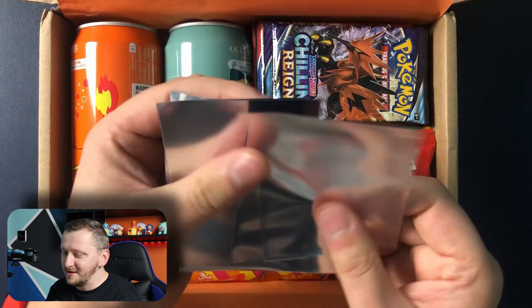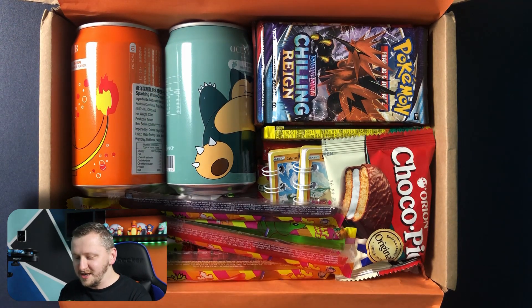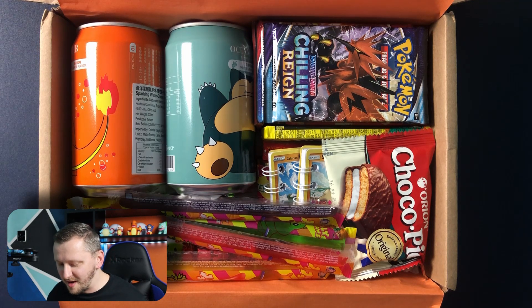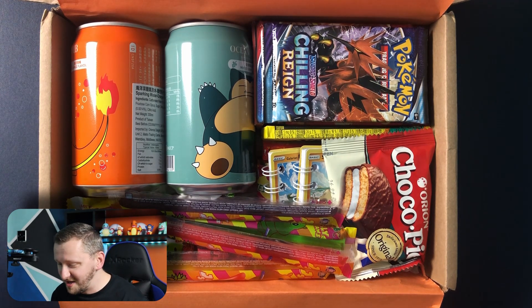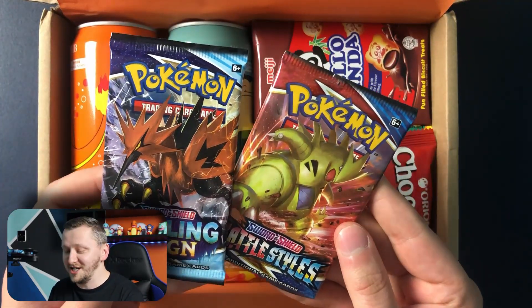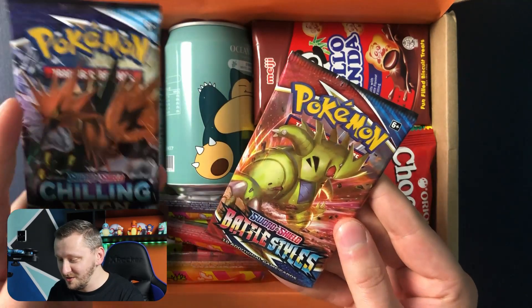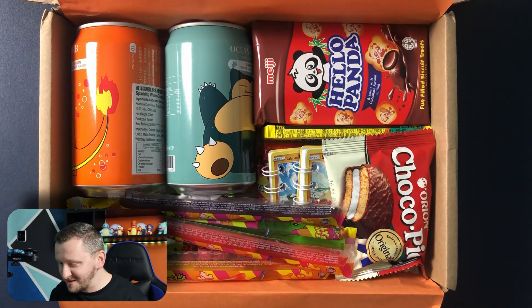We have some sleeves - that is so cute. Just to let you know, this box was about 17 pounds, so it's not bad. I love it. We have two booster packs, which is Chilling Reign and Battle Styles. Oh wow, this is so cool.